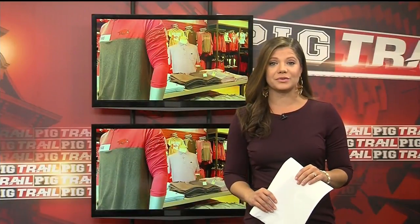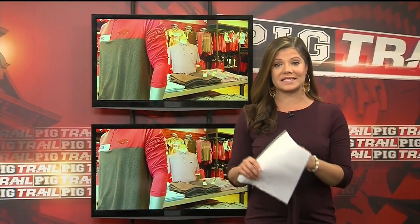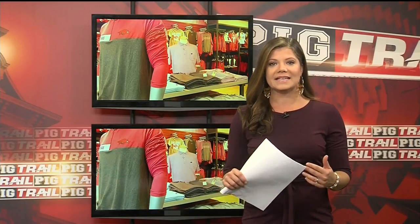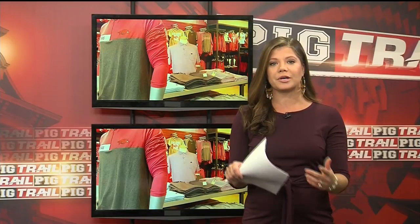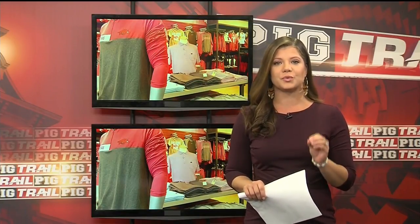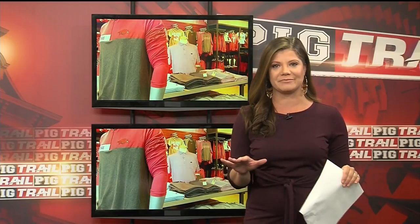The new Hog Heaven store in the north end zone is the newest extension of that Bud Walton store, and what I thought was really interesting is the process it takes to get artwork approved for printing. Michael told me that in one month he approved 1,200 pieces of artwork before it could be printed on any piece of merchandise.